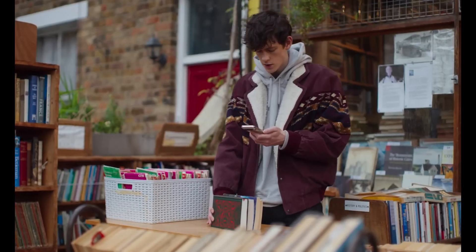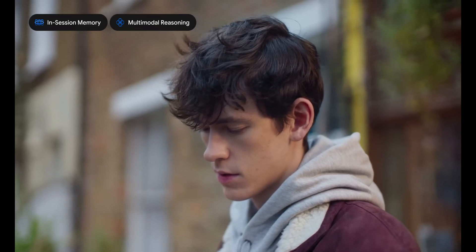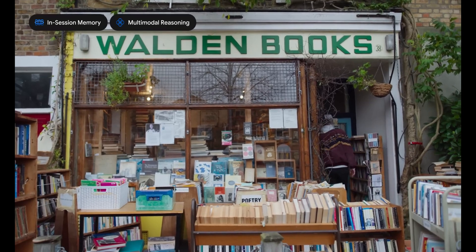When the user picks out some books and asks which one the friend would like most, the AI recommends 'Half of a Yellow Sun' for its exploration of complex social and political issues within a historical setting, aligning with her interest in narratives that offer insight into significant periods.